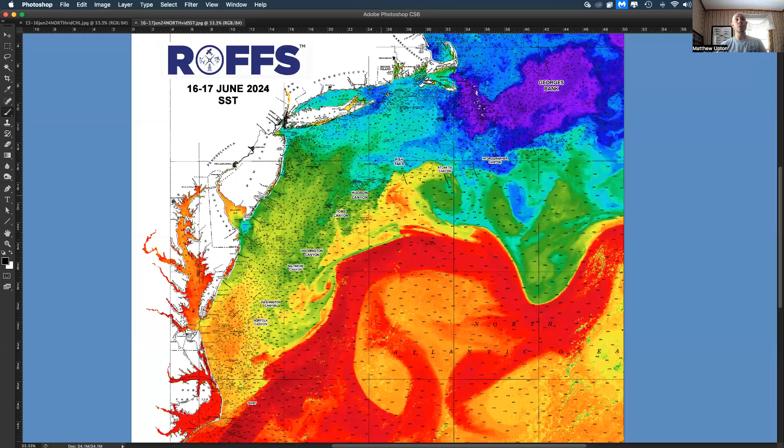This is the sea surface temperature conditions. Your purples, blues, and greens are cooler water. Your yellows, oranges, and reds are warmer water. The Gulf Stream is up to almost 84 degrees already down by North Carolina. Up farther north it's 81, 82.